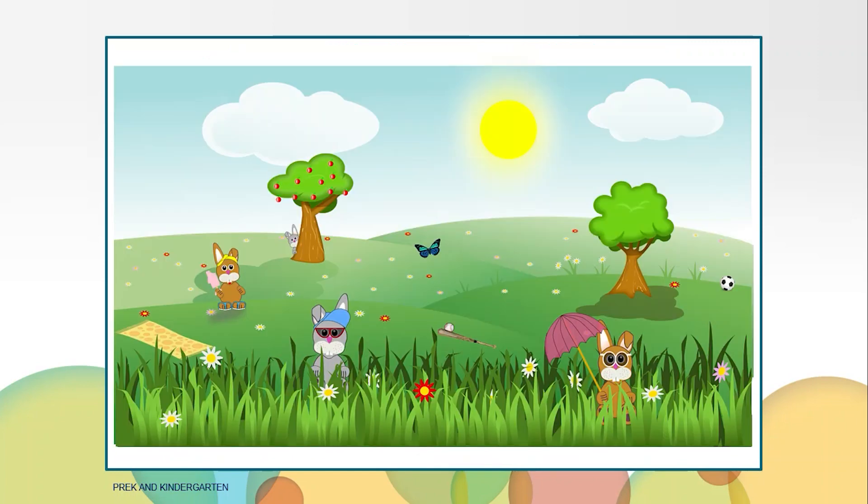Here is another picture I found. I spy something that is behind a tree. What is it? The bunny. I spy something on top of the gray bunny in the front. What is it? It's his hat. I spy something next to the tree that is black and white. What is it? It's the soccer ball.